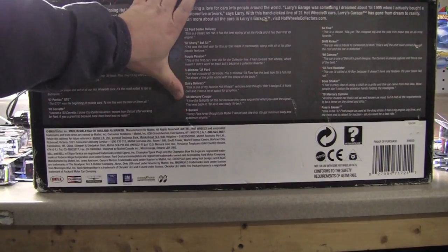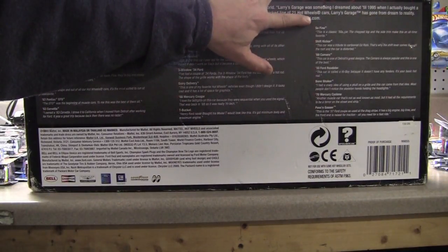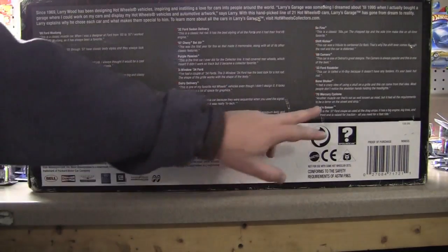Also a Mercury Cougar, T-Bucket, So Fine — which is a '50s car, it's chopped — Shift Kicker, '69 Camaro, '33 Roadster, Ford Roadster, Bone Shaker, '70 Mercury Cyclone, and a Passing Gasser.